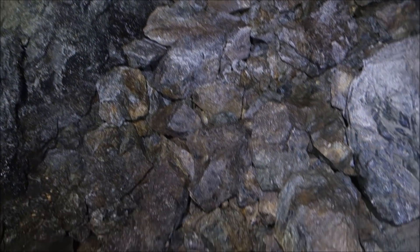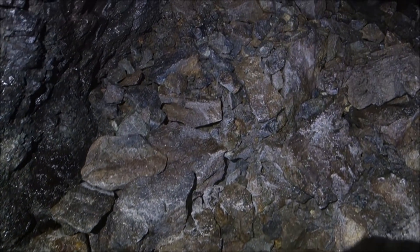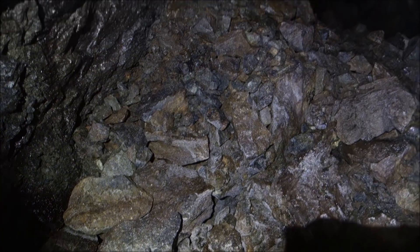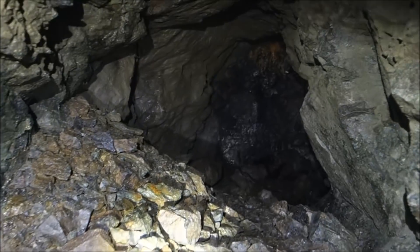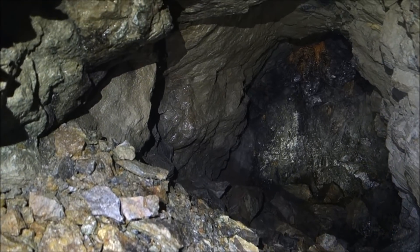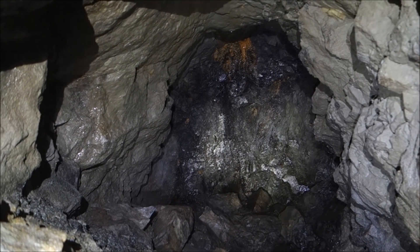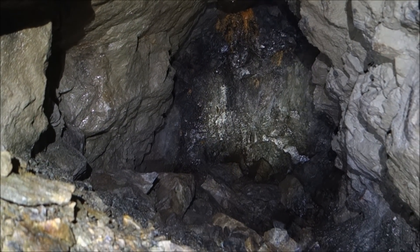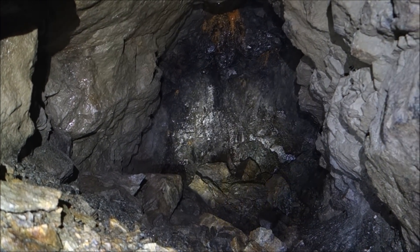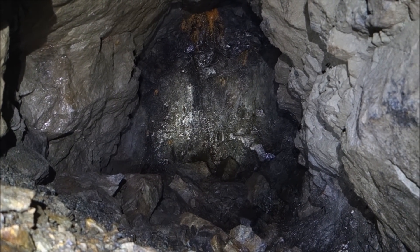There's a little bit of collapse right here, but I can climb over that — and that looks like it might dead end. Yeah, this ends right there, you guys can see. Man, I'm really curious about those drifts taking off from that big stope back there. Wish I had a ladder with me.